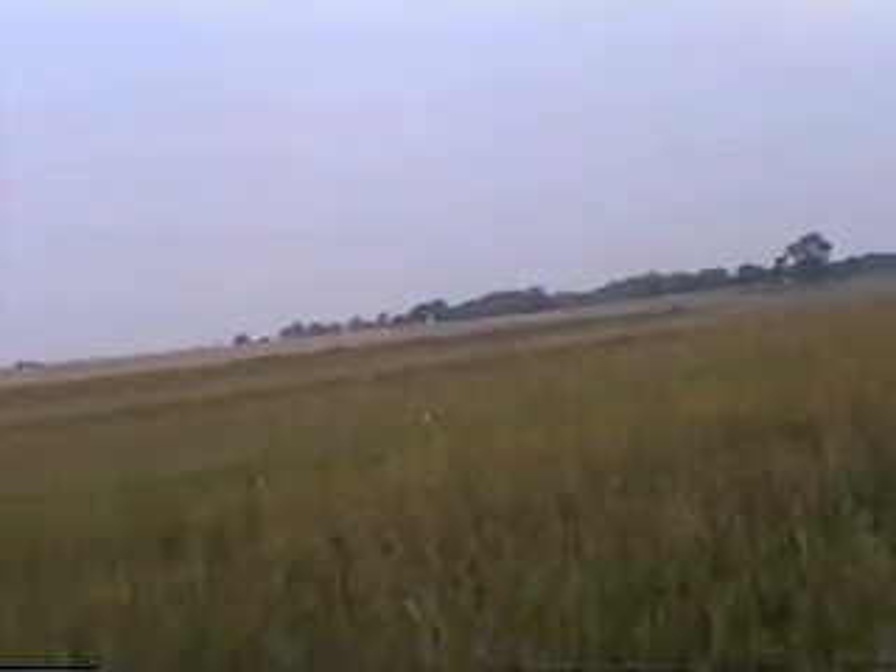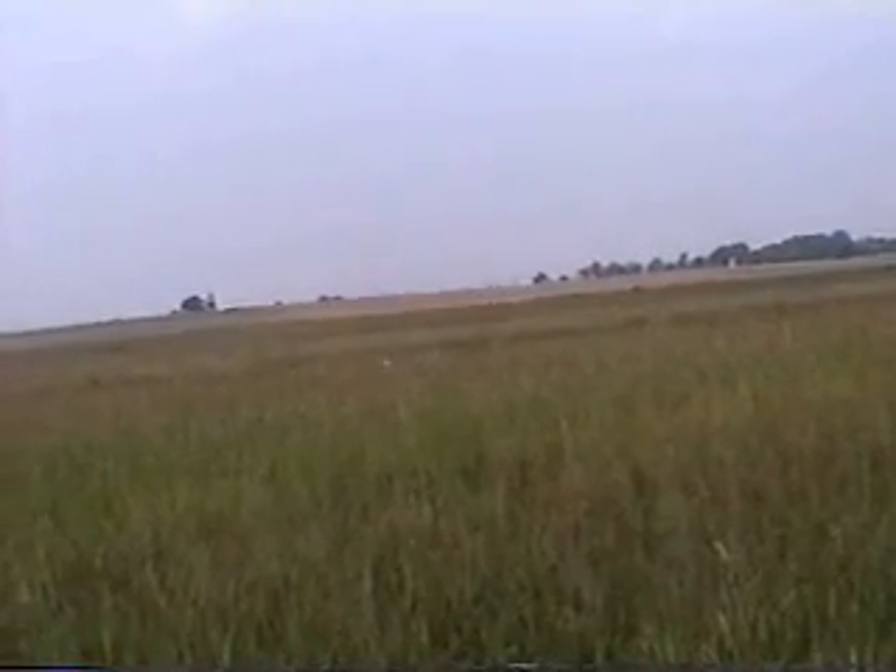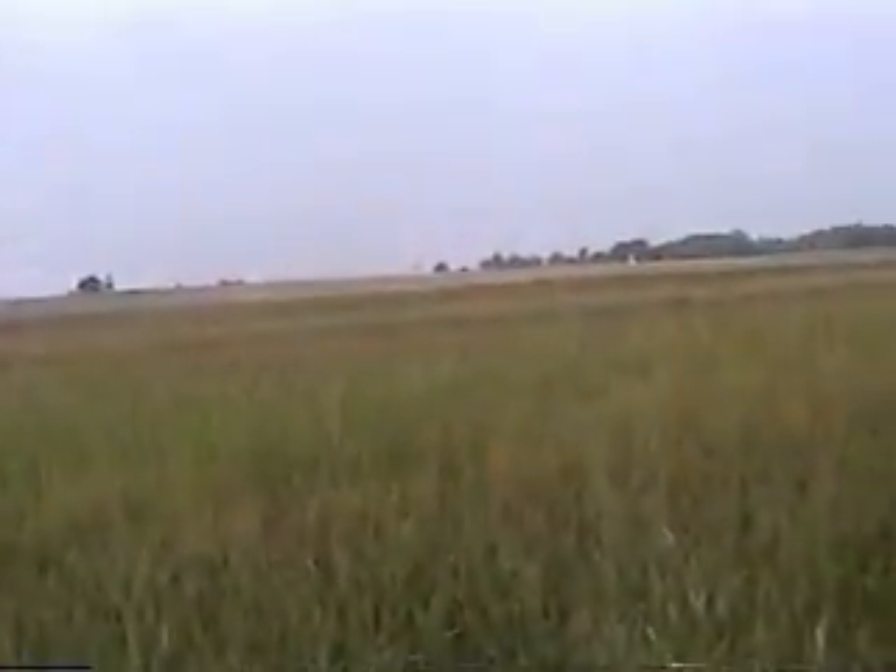He theorized that maybe down in that first gully there — the first ravine — is where they are. I'm going out in this field, probably tick-infested, but we got to do what we got to do here.